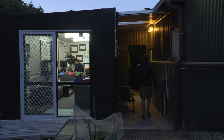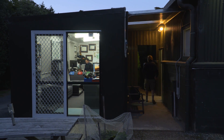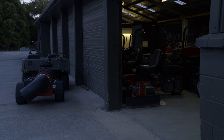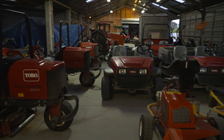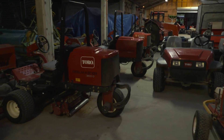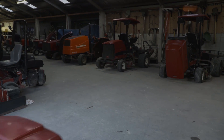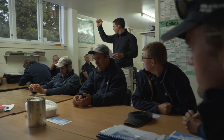Each morning at 5:30am, long before a ball will be struck, teams of golfing experts up and down the country gather to trim, tweak and tinker their own slice of paradise. At Royal Auckland, Mark Hooker and his 15-strong greenkeeping team converge at their Middlemore headquarters, ready to prime the course for another day's golf.